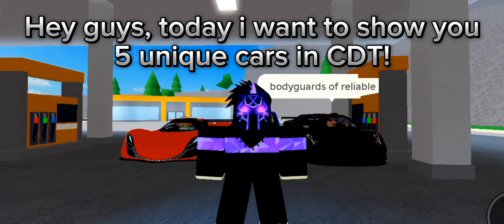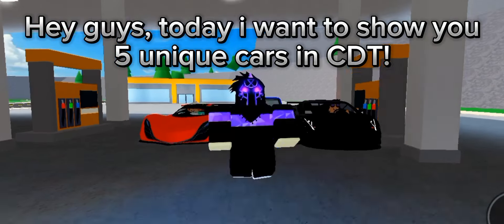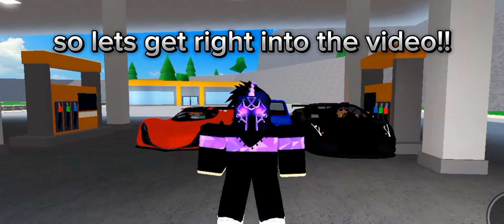Hey guys, today I want to show you five unique cars in CDT, so let's get right into the video.